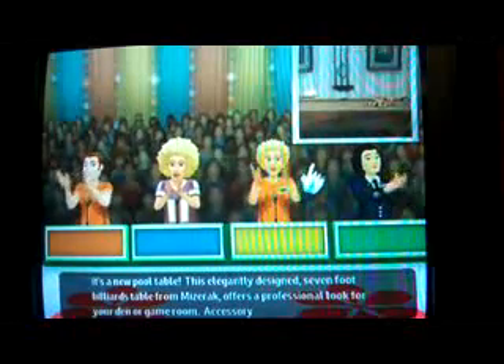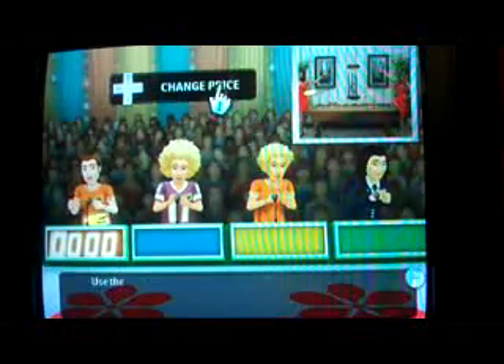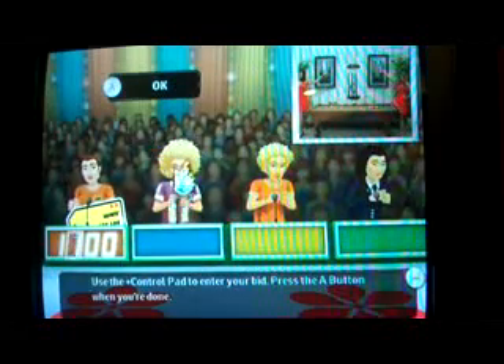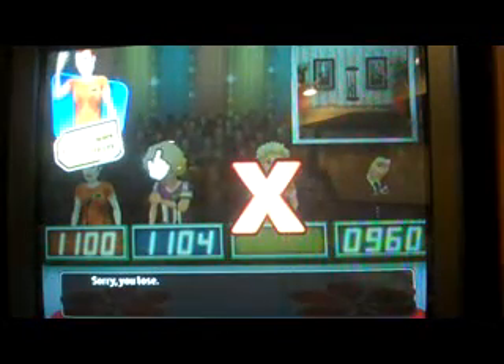Cool table - this elegantly designed 7-foot billiards table from Mizerak, and I'm in the first position. This will be tough. I'll try $2,400. Ted bids $1,799. John bids $1,499. William bids $1,499 - we're over. Second round: I'll try $1,100. Ted bids $1,104. John bids $1,299. William bids $1,960. Actual retail price is $1,400. Strike three. This is your third strike - game over.